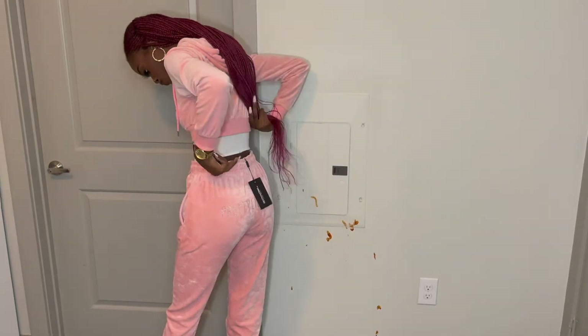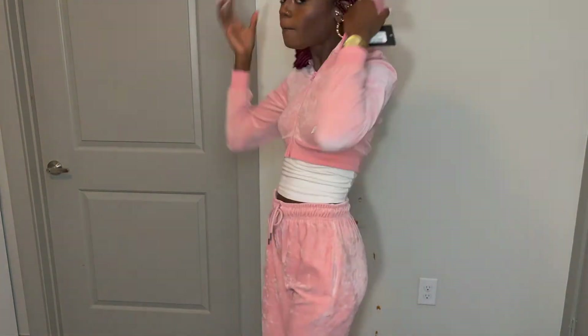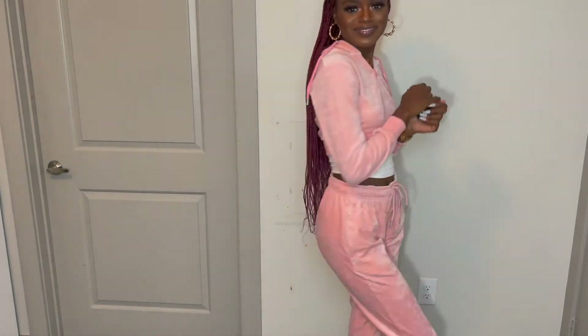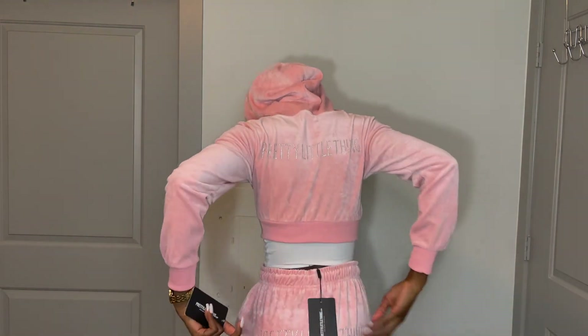Last but not least, this is called the shade dusty pink velour extreme crop sweater in a US size 4, and I also got the matching bottoms in a US size 4. This is super freaking cute. I love the pink — it kind of gives me Barbie vibes, makes me feel really pretty. I love how soft the color is and how soft the material is. It says 'PLT' right here.